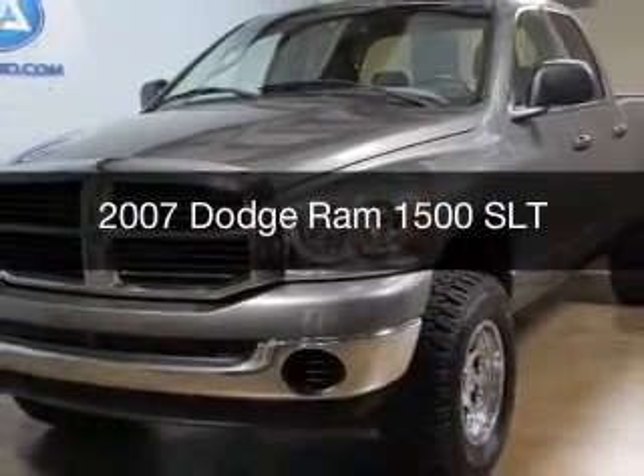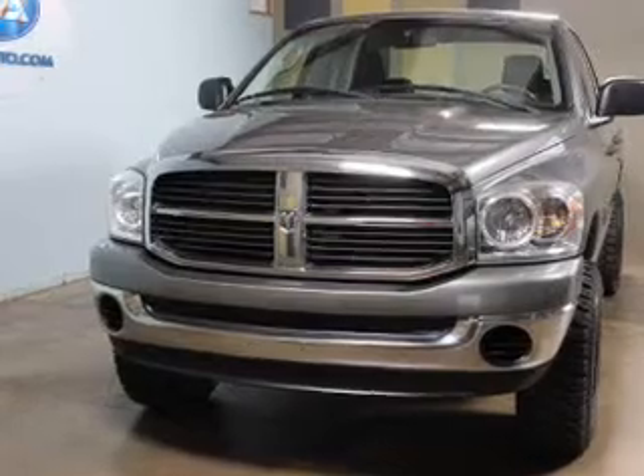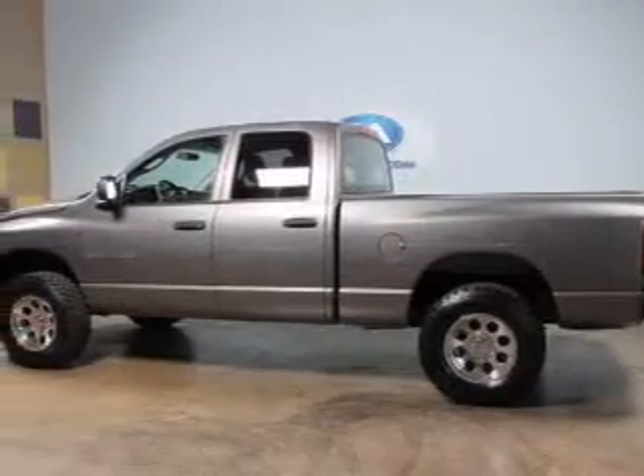This is a used 2007 Dodge Ram 1500 — Grab Life by the Horns — powered by 4-wheel drive, an 8-cylinder engine, and an automatic transmission.